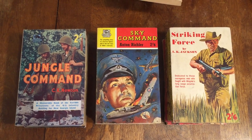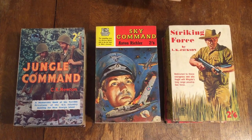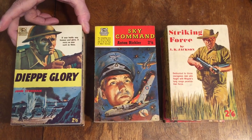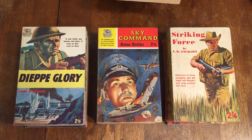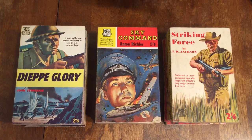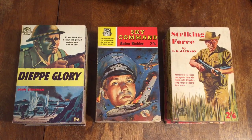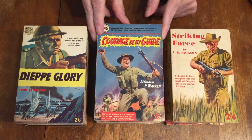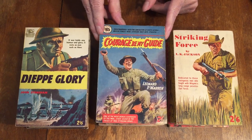Number 83 is Dieppe Glory by John Stoneham — the story of one of the battles in Europe. Here's an early one, number 33, Courage Be My Guide by Leonard P. Warren — the liberation of North Africa, with British forces striking deep into Ethiopia. The early ones are a little bit bigger, more like a digest size, and I happen to like the cover art on the early World War II series.